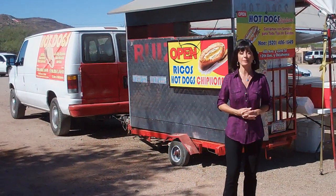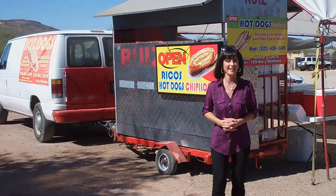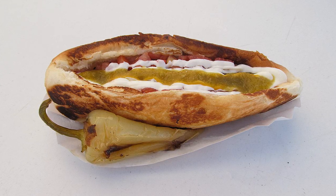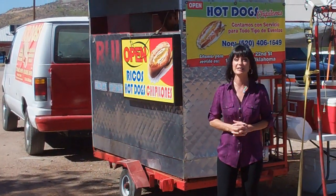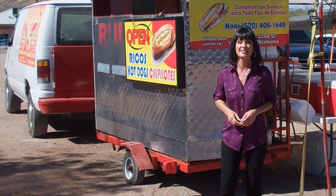Our next stop on the Great American Hot Dog Tour takes us to the American Southwest — Tucson, Arizona to be exact. Here, they're serving up their Sonoran-style hot dogs at vending carts all over town. However, I always listen to the locals, and from what I hear, this place is the best. It's on the corner of 6th Avenue and 22nd Street. Ruiz Hot Dogs. Here we go. Sonoran-style hot dogs.